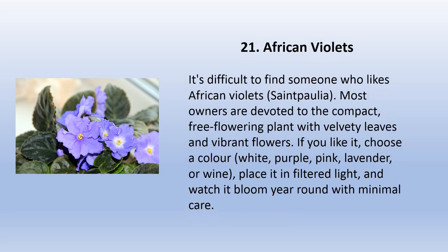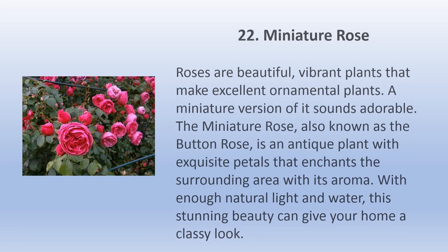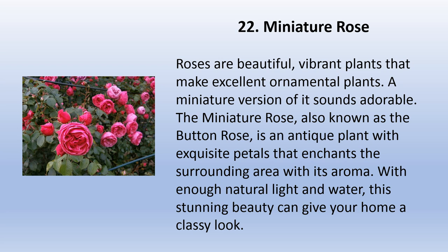African violets (Saintpaulia) — most owners are devoted to this compact, free-flowering plant with velvety leaves and vibrant flowers. If you like it, choose a color: white, purple, pink, lavender, or wine. Place it in filtered light and watch it bloom year-round with minimal care.